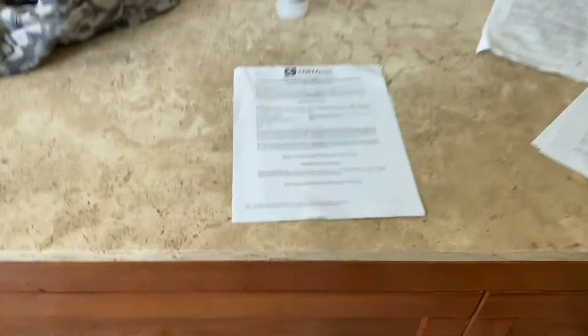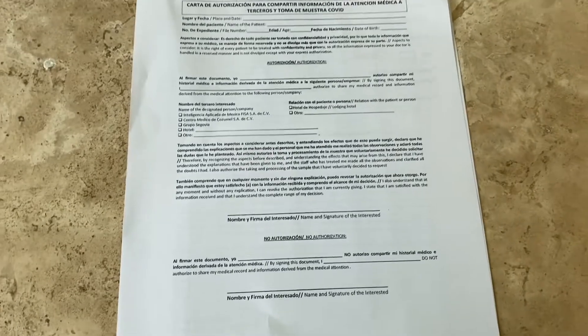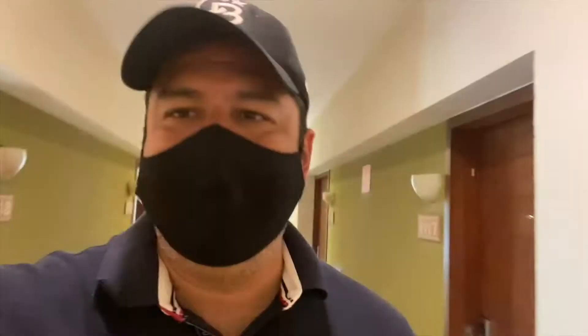They're giving us these forms here to fill out and we'll be taking the test shortly. We just filled out our paperwork and now we're moving to the next room where we're actually going to take the test.